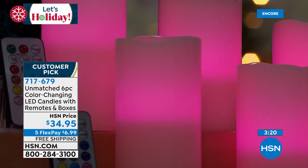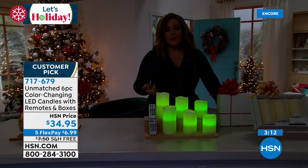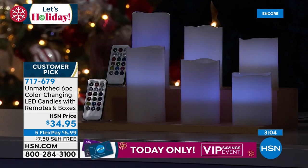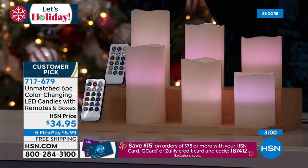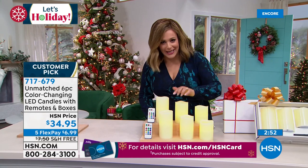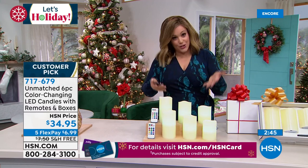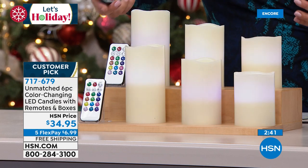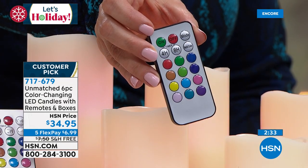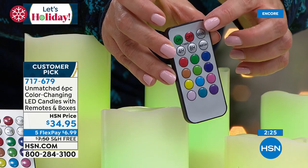Have you priced flameless candles in retail? I've seen just one for that price. You can wrap these in ribbons because there's no open flame — not worried if the kids come over or the dog's tail bumps into one. I love the idea of a flameless candle, but it has to look realistic. These are actually made of genuine wax. I love how masterfully that soft scalloping on the edge has been done — it really looks like a natural candle that's been burning down. Here's your remote control showing all the different color options.